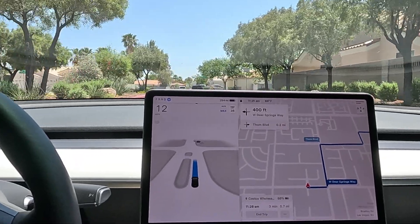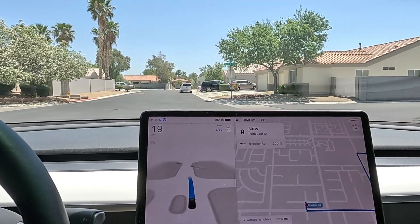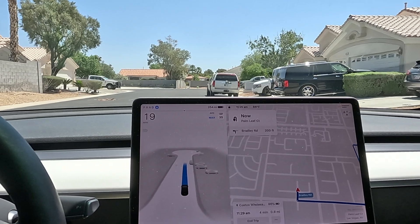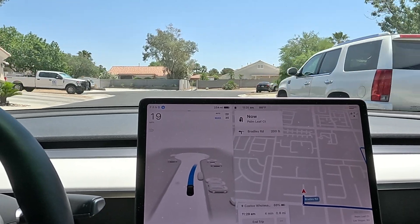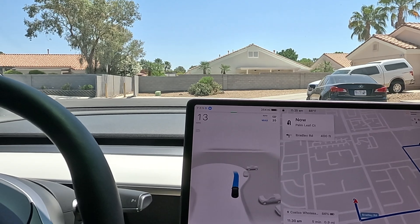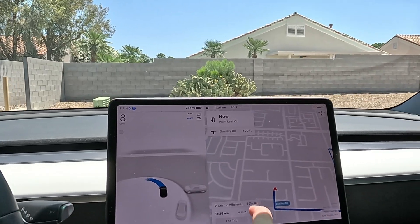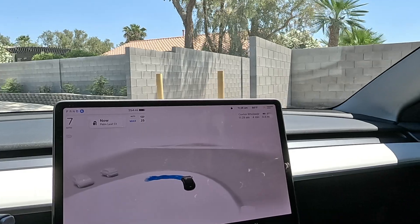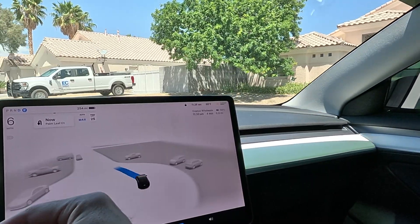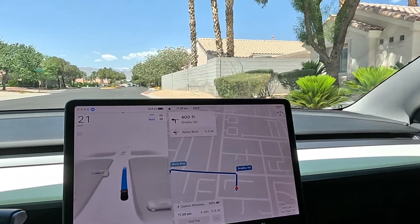So what just happened — we completely didn't go on route. Looks like we're gonna have to make a U-turn here. Kind of interesting: just pulling out of that street, turned on FSD and it completely missed the navigation. It's about 0.9 miles to Costco, four minutes — we're really close. I want to navigate through the parking lot, test auto park in there, and then we're going to hop from Costco to Chipotle.